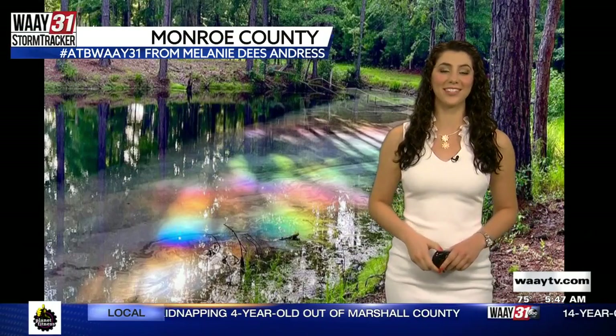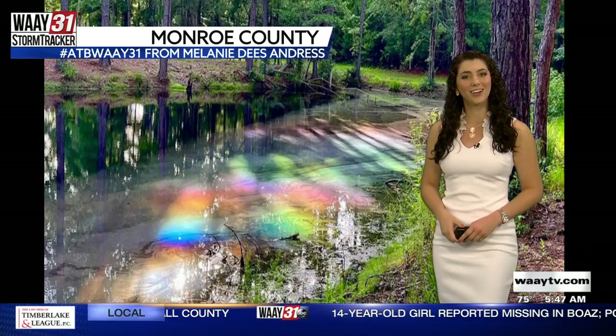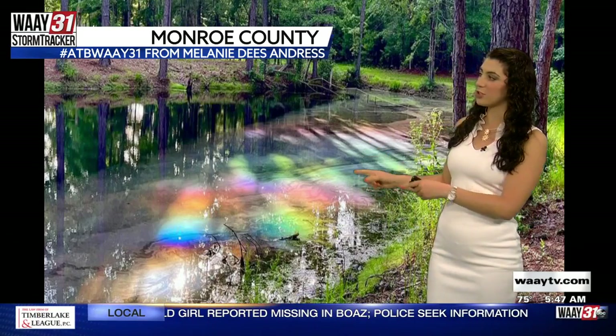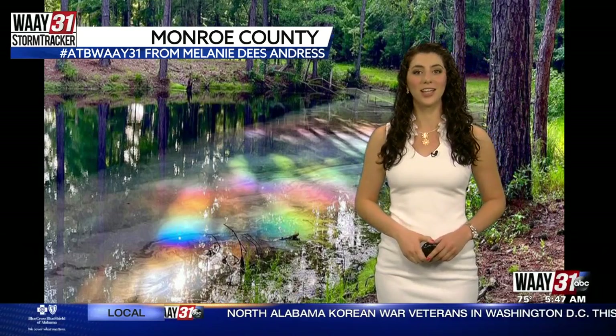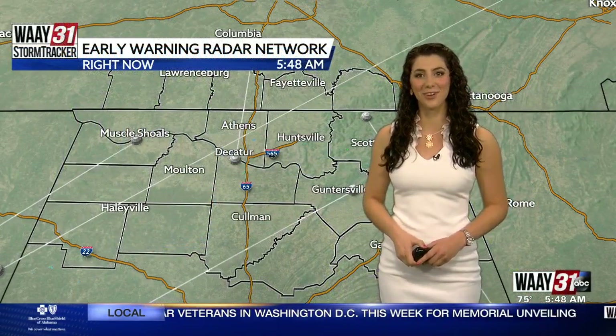Let's go back a few hours in time. This picture is from Melanie D's Andres — thank you so much for sending it in, courtesy of Alabama the Beautiful. This is a beautiful picture of a rainbow on the stream in her yard. Those water droplets act like individual prisms and they refract the light and reflect it in a beautiful rainbow. Thank you, Melanie, for sending in your photo.